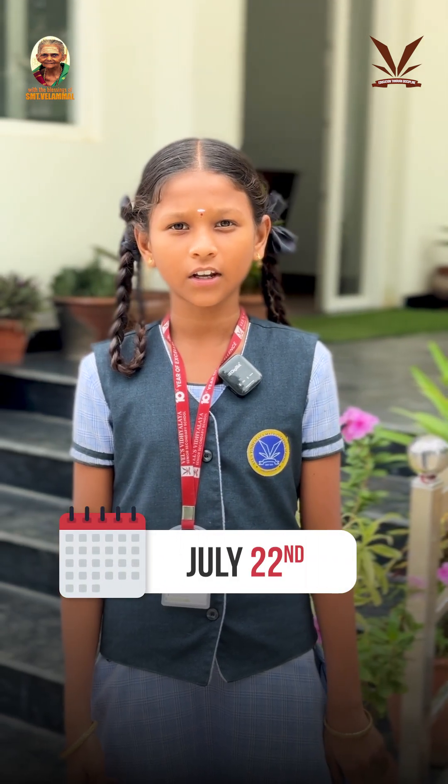Hi, I'm Wills with the Alien. What's the date and month today? Yeah, correct. Today is July 22nd.